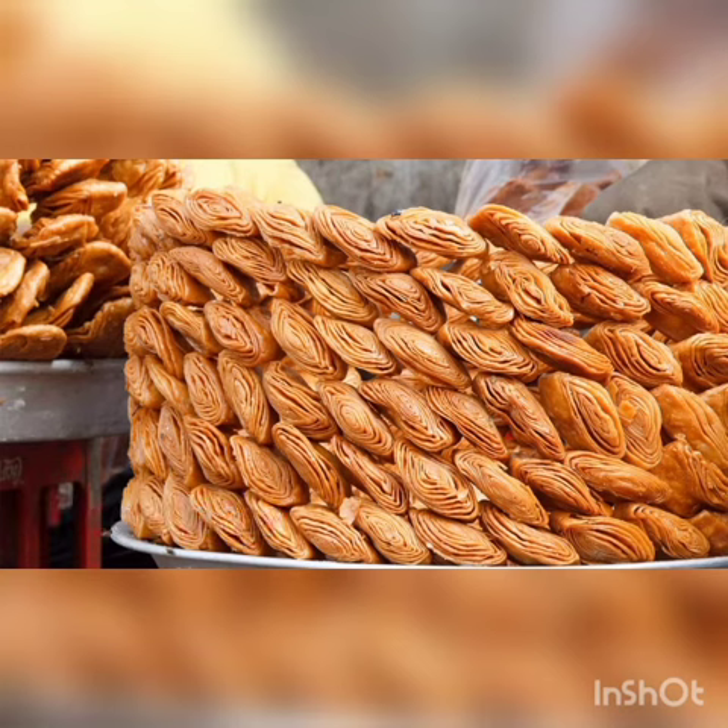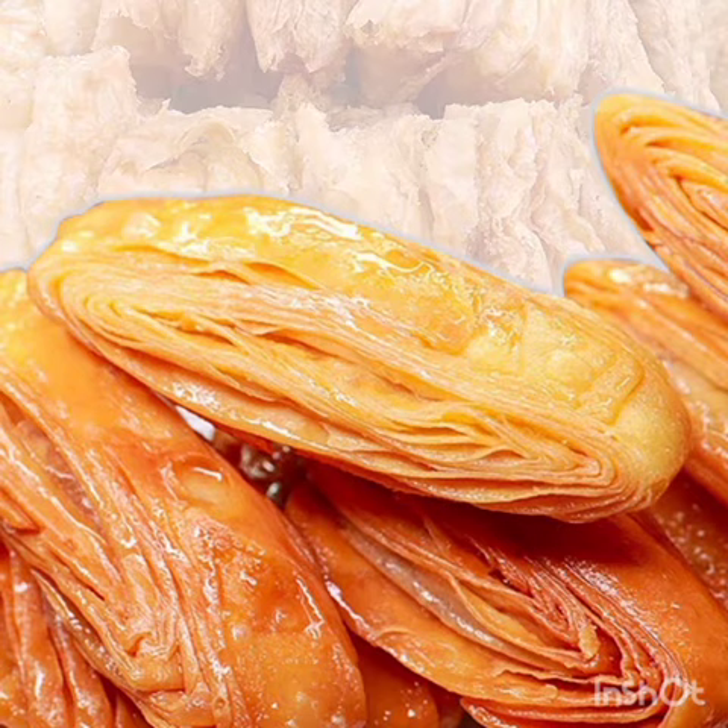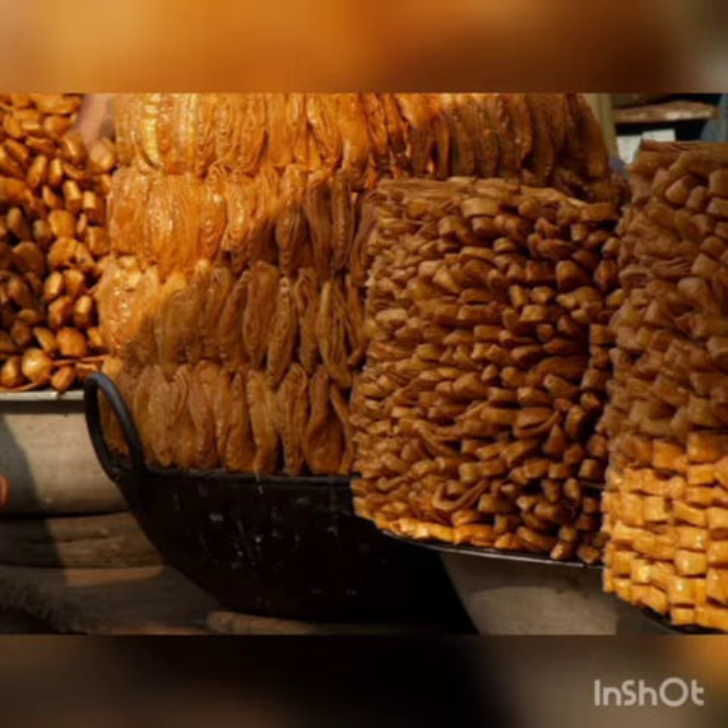Third is Silao Khaza. Bihar granted a GI Tag to Silao Khaza. Silao Khaza is known for its taste, crispiness, and multilayered appearance, which is attributed to the local water and climate of Silao.